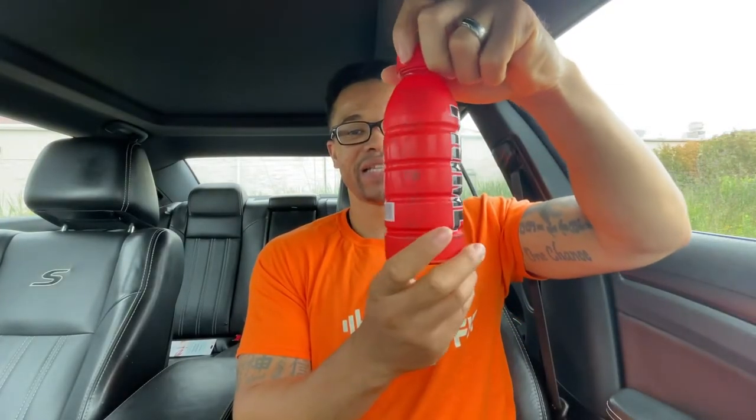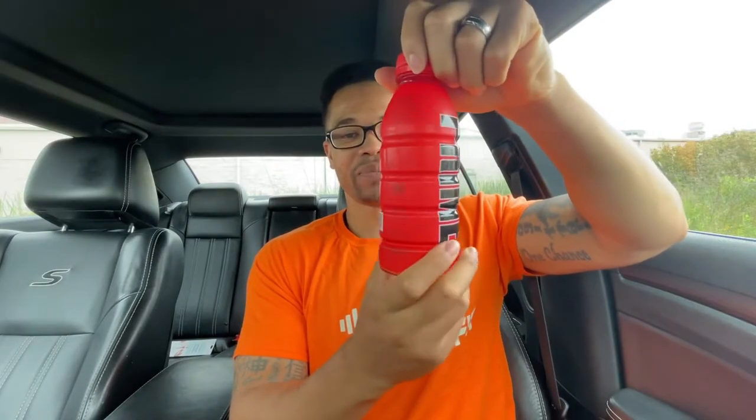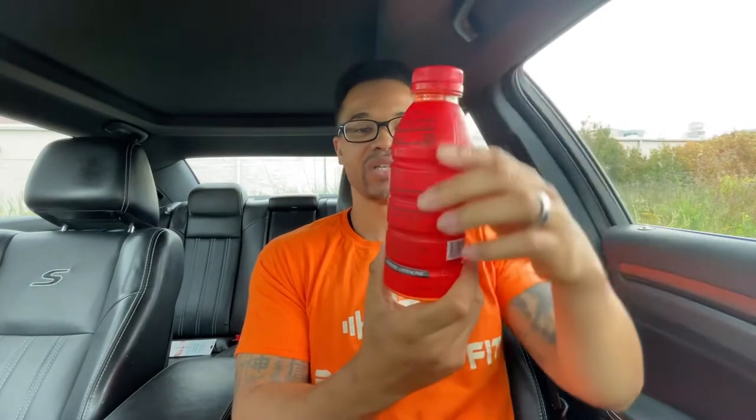This is the Tropical Punch flavor, and it's a nice container. I'm pretty sure it's going to taste good because I love Tropical Punch. This is a hydration drink, and I don't know how long it's been out, but I see a lot of people trying them on the internet. I saw them in Walmart and decided to grab some.